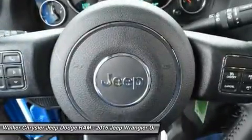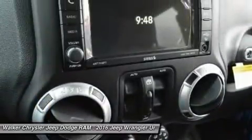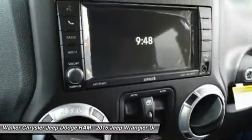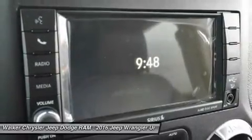Jeep 4X4s are tested on some of the toughest off-road areas in the world, including Moab and the famed Rubicon Trail. All Wrangler models come equipped with trail-rated 4WD systems as standard equipment.